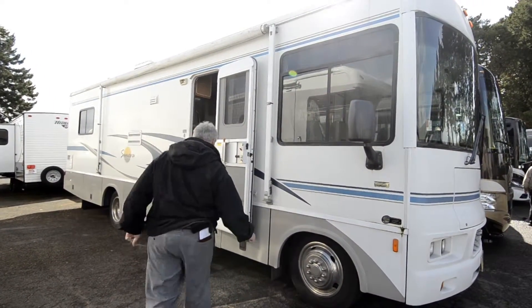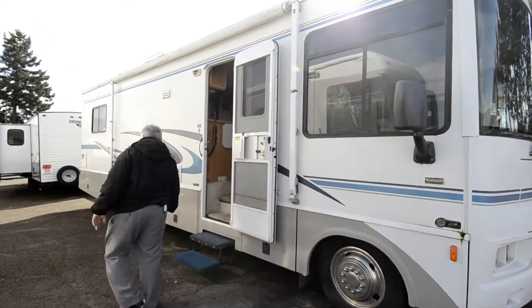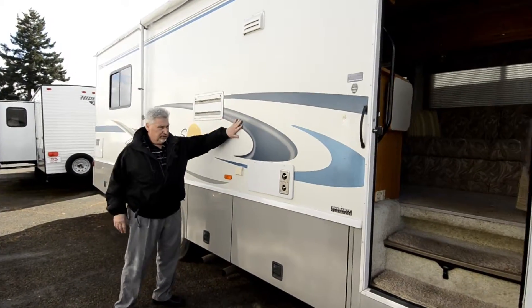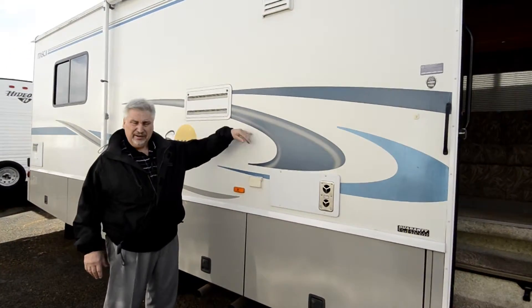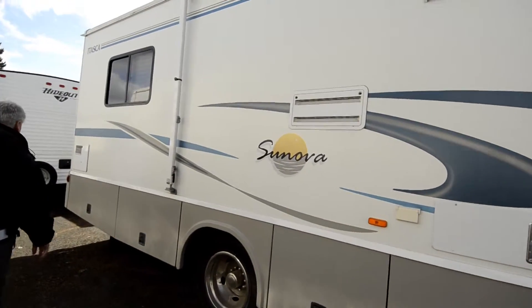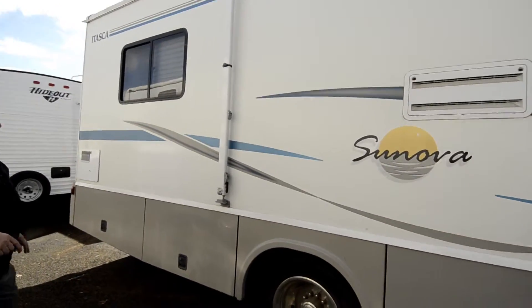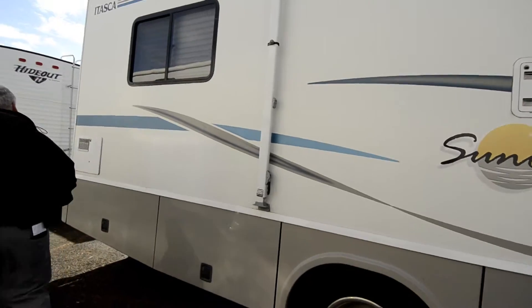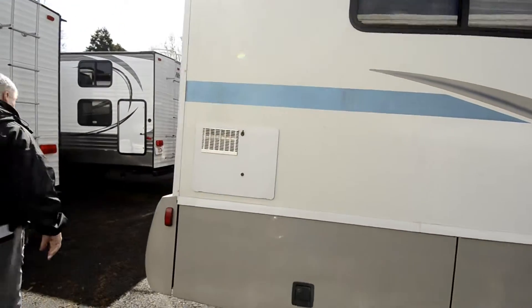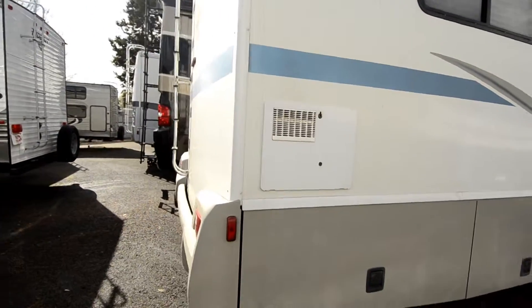You have electric mirrors with heat, lots of storage underneath, and the decals and everything are in good condition — they're not frayed on the edges like you see on a lot of them. The customer took very good care of this one. It has a manual awning, a six-gallon hot water heater, and also a ladder so you can access the roof.